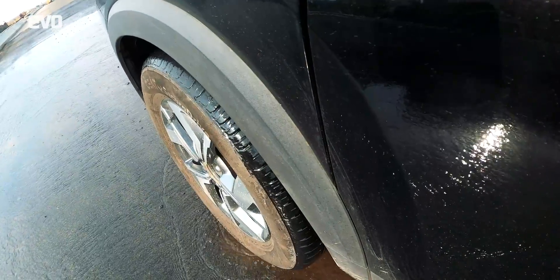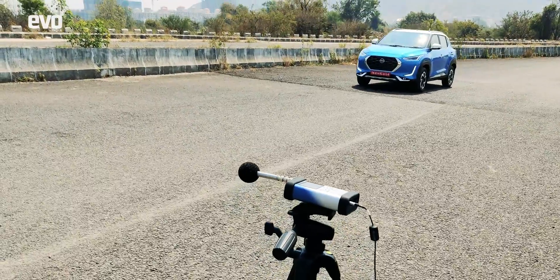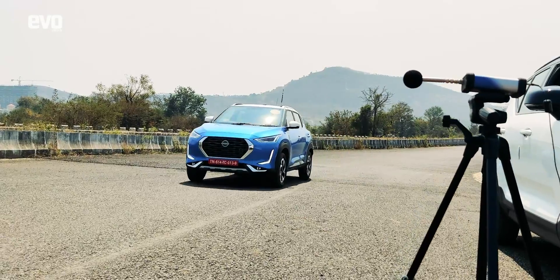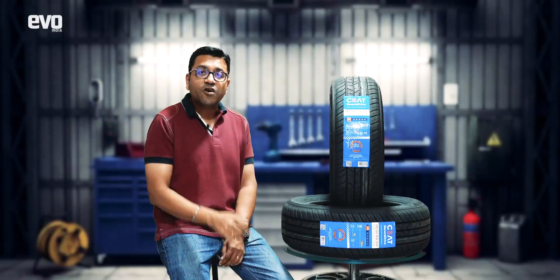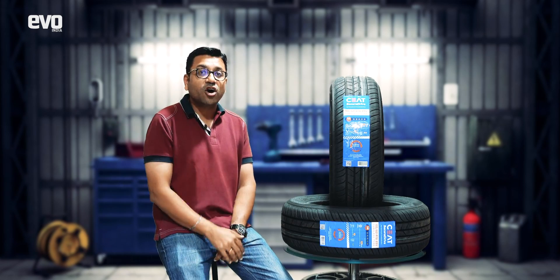CEAT conducts these tests at specialized international test tracks with specialized equipment. Once they pass these tests, they are followed up by tests for rolling resistance, and this is what decides the rating of the tire.